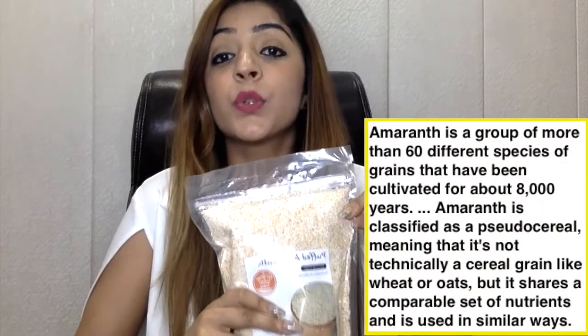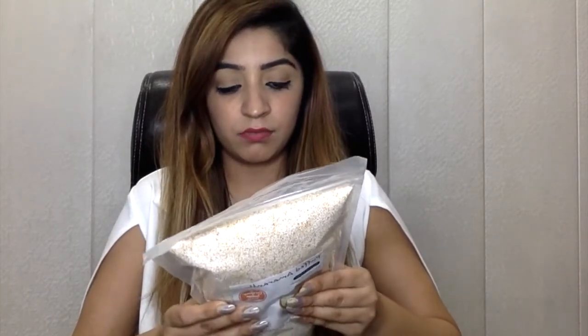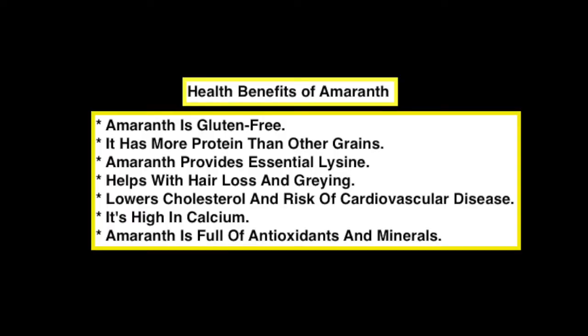Next is puffed amaranth. If you follow me, you may have seen my story explaining amaranth's health benefits. It's a very healthy grain, called a pseudo cereal — high in fiber and gluten free. It costs around 210 rupees for the whole packet. You can eat it straight away in cold or hot milk since it's already popped, making it a great morning cereal.